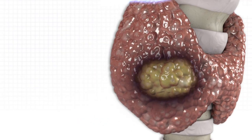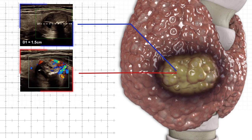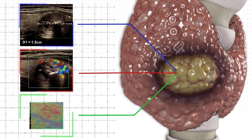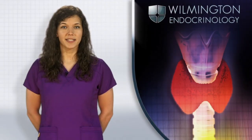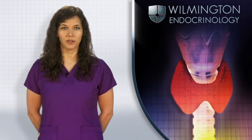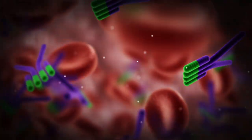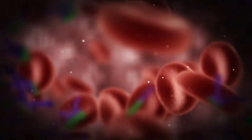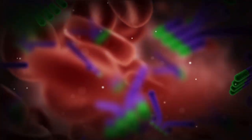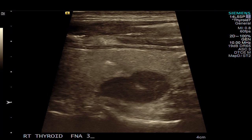Thyroid ultrasound is used to assess the size of the thyroid gland, thyroid nodules, and other features including blood flow, texture, and calcium deposits. A blood test can assess thyroid hormone levels, thyroid antibodies, and calcitonin. The presence of thyroid antibodies indicates inflammation in the thyroid gland, causing thyroid nodules and possible abnormal function.